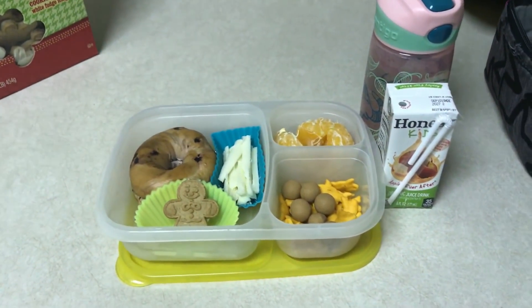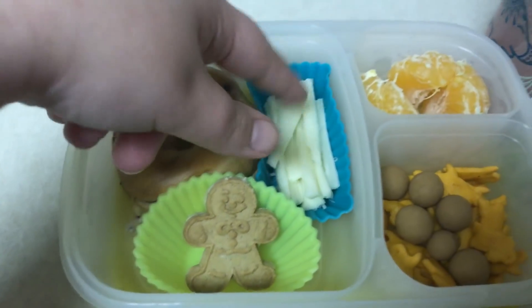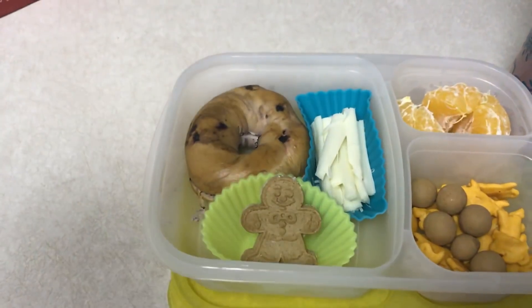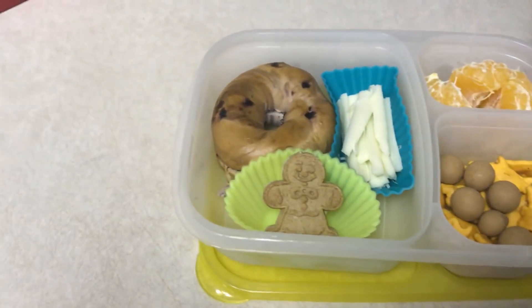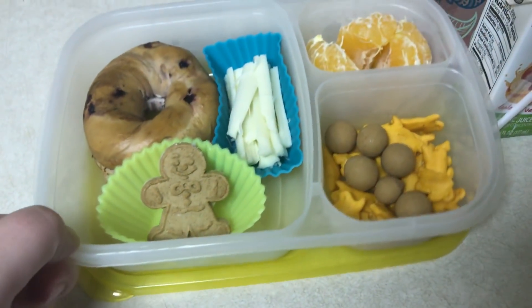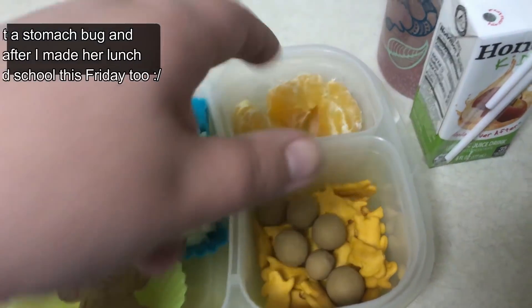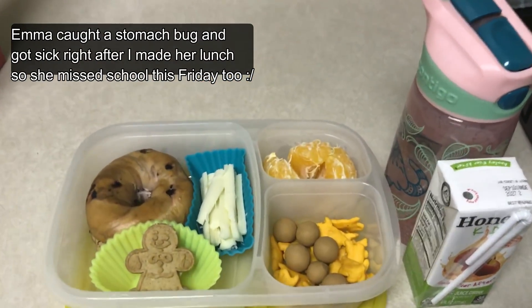Good morning, it's Friday! Here's Emma's lunch for today. She's taking a mini blueberry bagel, a cheese stick that I just tore into little pieces, and a mini gingerbread man cookie from Trader Joe's for her Friday treat. I'm giving her one because it's also popcorn day at school. She has cheddar bunnies, peanut butter balls, and an orange. And she has apple juice and water. That's going to be her lunch for Friday.